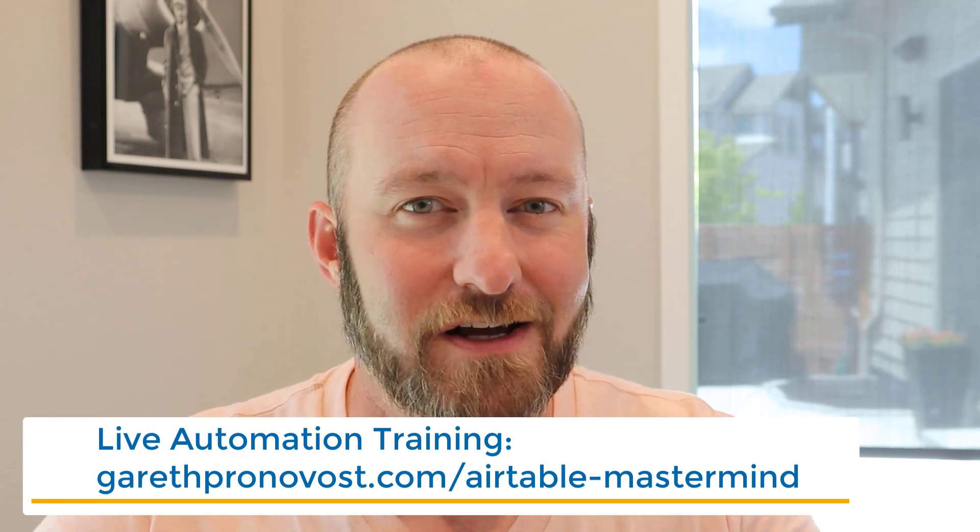But without further ado, let's get into that interview. Hello, I'm here with Eric Goldman and Anthony Accomazzo. You guys are the founders of Sync Inc, which is a pretty new platform in the Airtable community, and I'm super excited to learn more about it. How did you guys get started in this area?